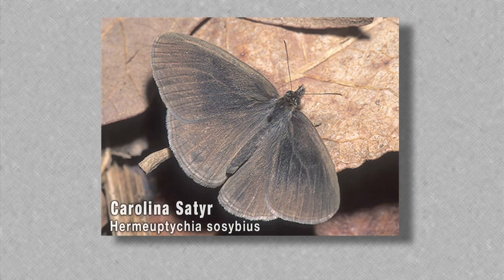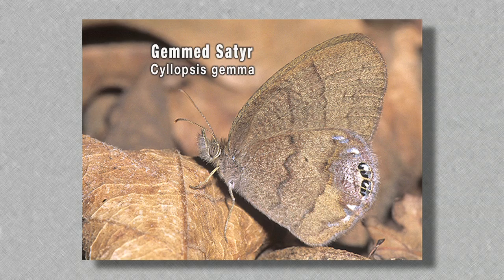There are others with leaf shapes in their wings as well. We have the Carolina Satyr, the Little Wood Satyr, Cobweb Wood Nymph, and the Gem Satyr — quite a few forest butterflies. So they're using color and wing shape as well.